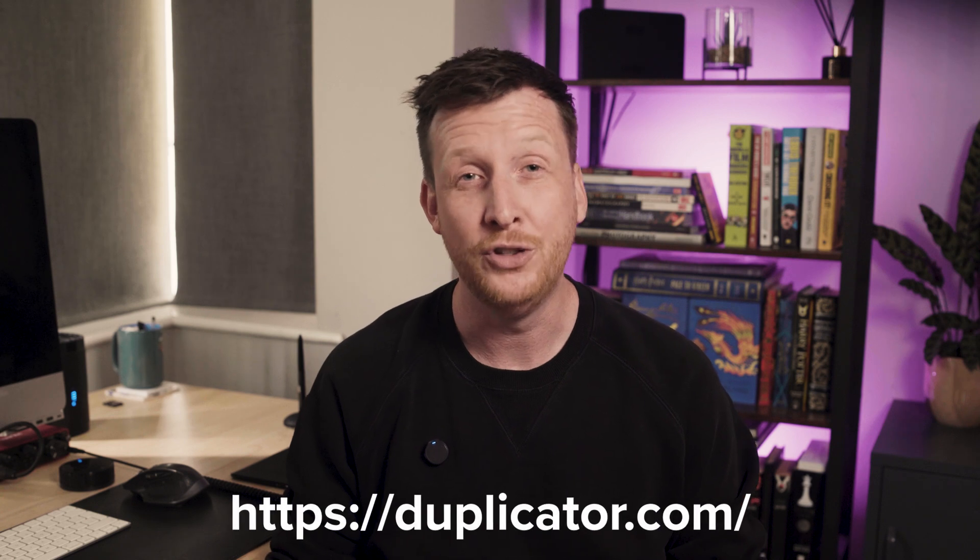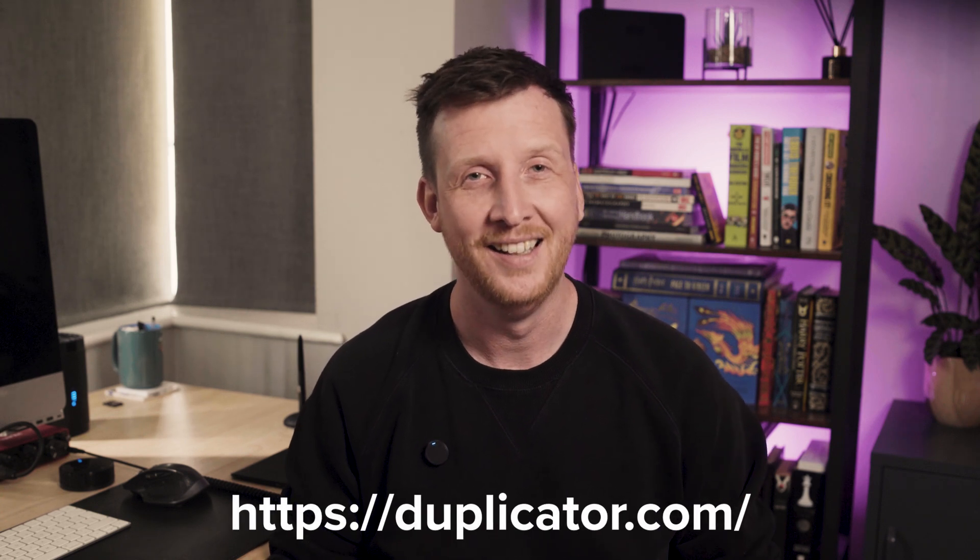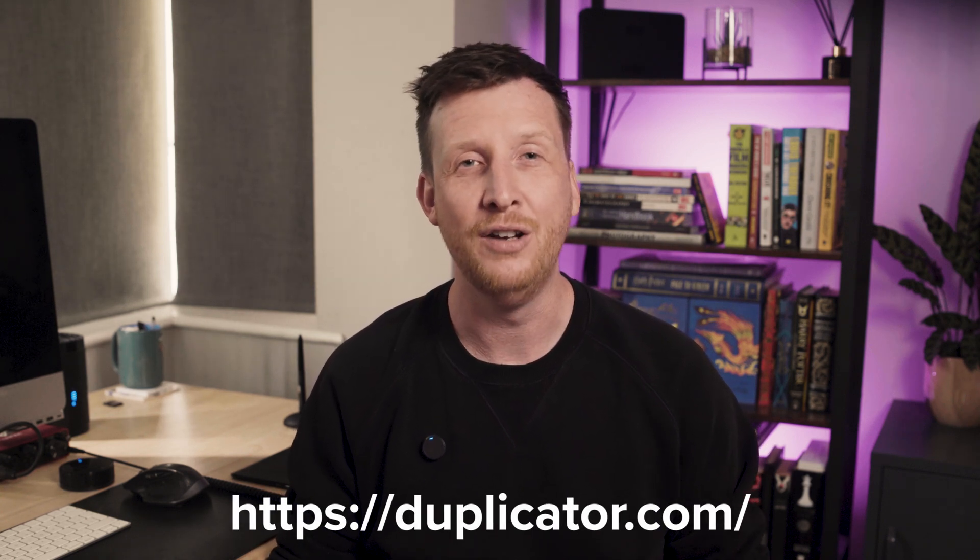Alright, that's the lineup. You've got five solid AI builders for WordPress, each with its own strengths, quirks, and use cases. Here's your next move: pick one tool from this list — just one — and try it on the website you're building or your next project. See how it feels. Play with it, break it, rebuild it. And remember to back it up with Duplicator before you break it — the link is on screen and below.